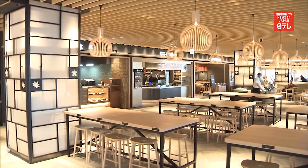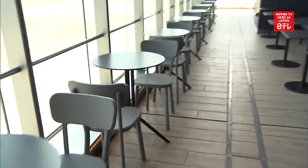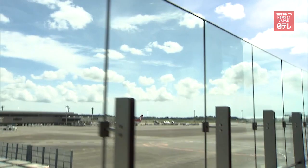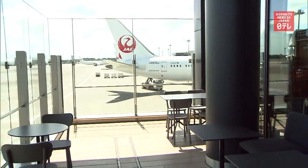The cafeteria also has terrace seats, the first at an airport in Japan. Authorities had not allowed eateries to set up open-air seats at airports due to security reasons.